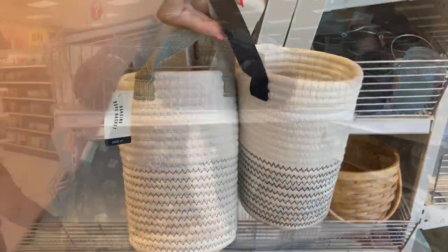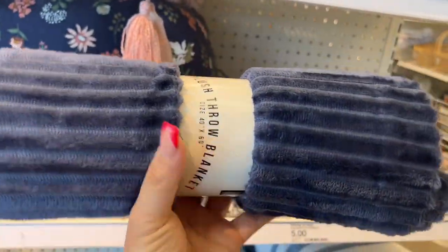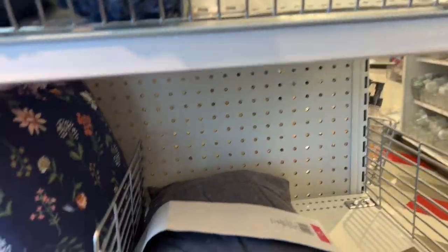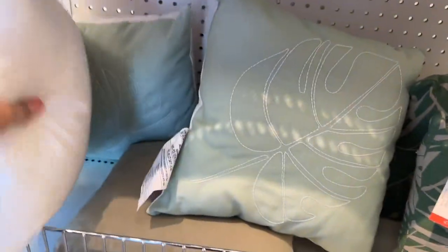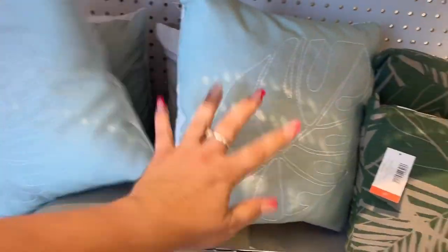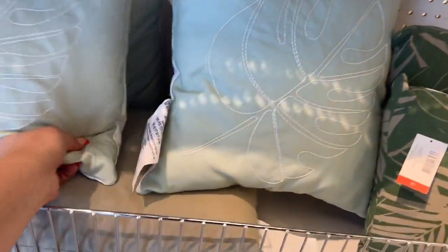They have some more plushies here, and this beautiful blue throw blanket. They have some more pillows for five dollars — fall leaves designs and other styles as well. You can still use some of these for fall depending on how you incorporate them.